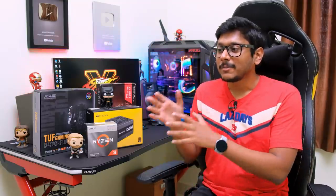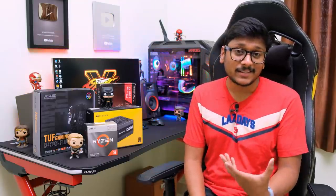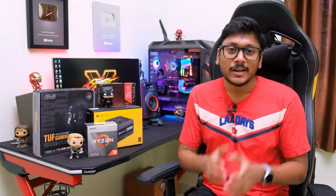Before I get into the parts, let me quickly give a huge shout out to TPS Tech. If you guys don't know, TPS Tech is an online computer store — they sell a lot of computer parts, components, and accessories. I'll leave a link to their website in the description box below, go check it out.